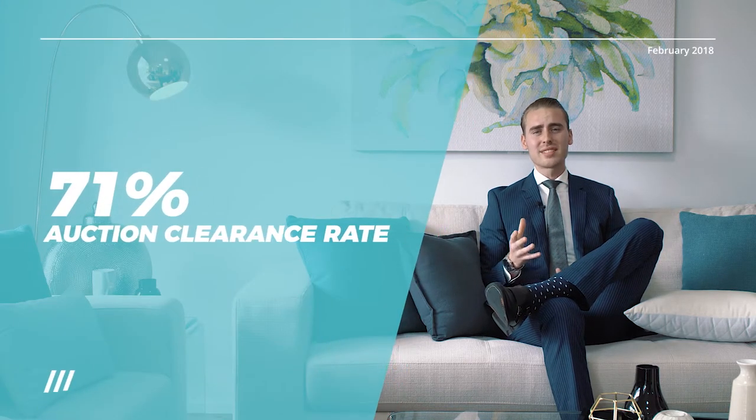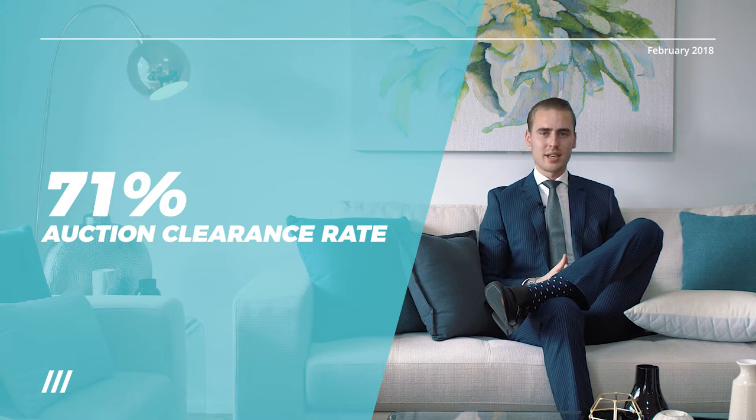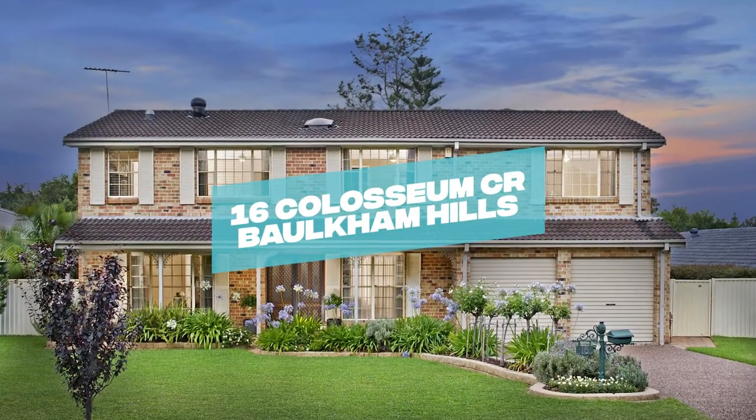2018 — what a year it's been so far, with an auction clearance rate of 71% across Sydney. It's fair to say we've achieved some strong results, with our first auction of the year at 16 Coliseum Crescent.